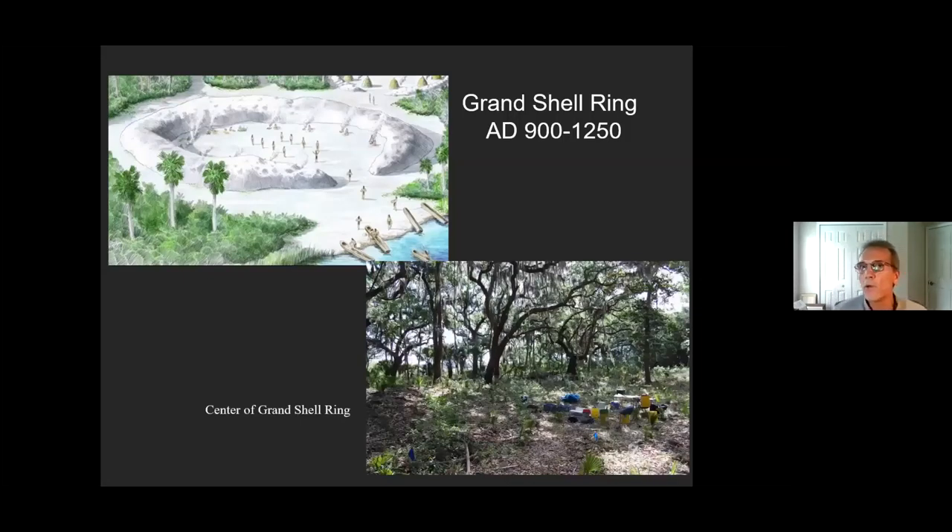Here we are standing inside the ring — you can see it rising up, with the interior in the lower center and the ring coming around. It's a great maritime hammock environment. A lot of work has gone into clearing this through the Timucuan Trails and the state park. When we first did our archaeology here, the scrub vegetation was so thick we could hardly get through it. But over the years it's been cleared out, and the state park one day wants to open this to the public so they can learn about the history.